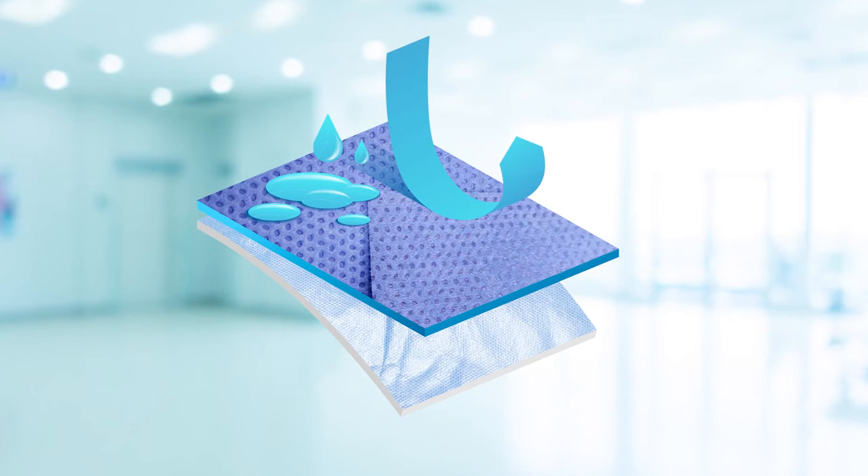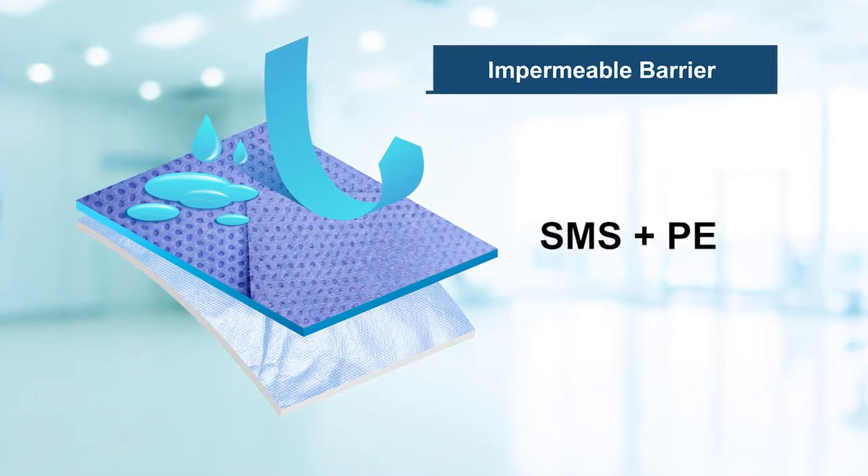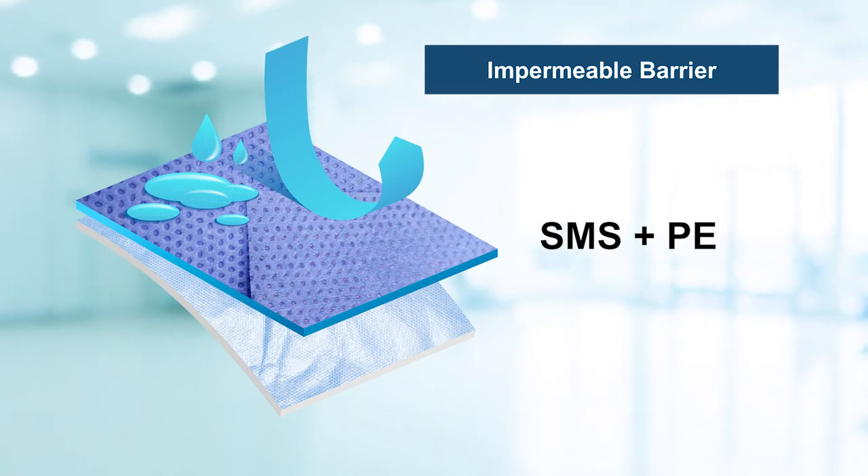We developed a three-layer heavyweight SMS plus PE material to make an impermeable barrier that decreases the amount of foreign particles, fluids, bacteria, and viruses penetrating the barrier during high-risk procedures.